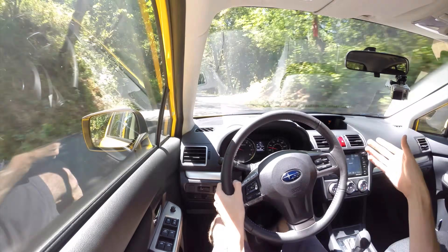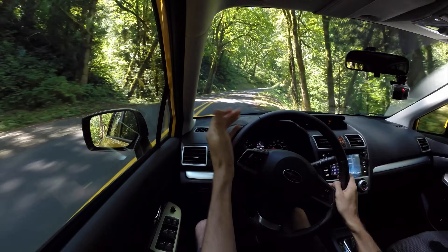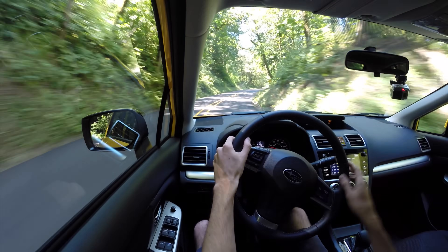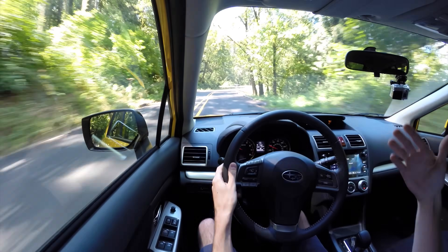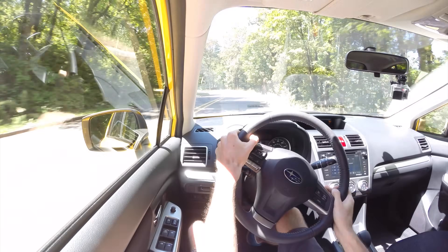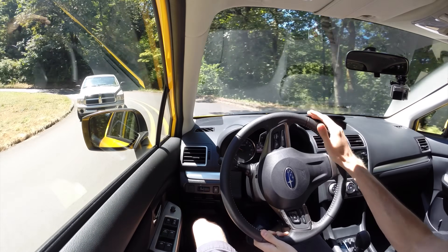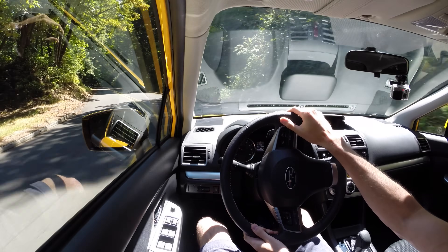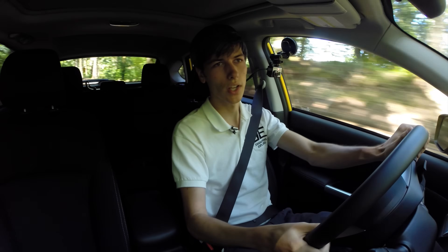You do have paddle shifters, so this CVT allows you to manually select the gear ratios. Similar to some of the other Subarus I've tested, the downshifting is fine — it's smooth and quick. The upshifting, if you're on the gas, gives you a little bit of a forward jolt where it briefly sets you back in your seat to change the gear ratio. So downshifting is smooth, upshifting not quite as smooth, but overall pretty good and definitely better than a lot of automatic planetary gearboxes out there.